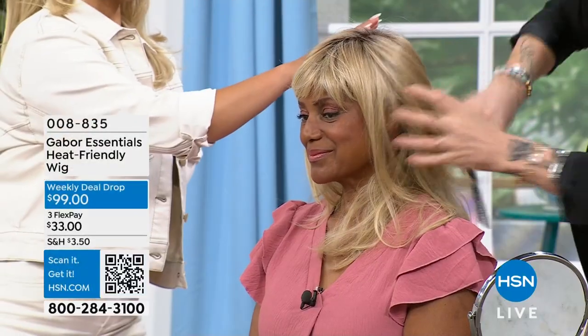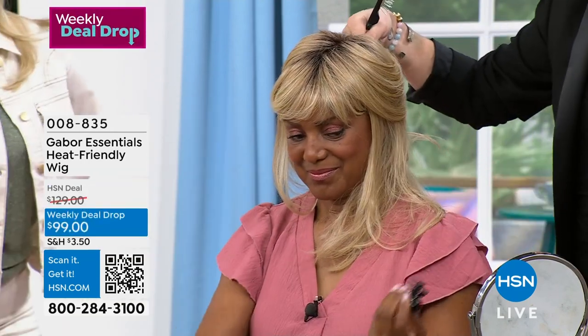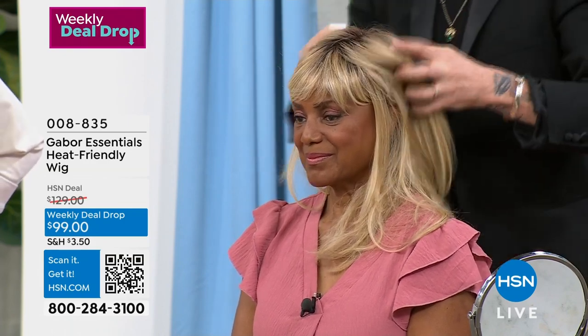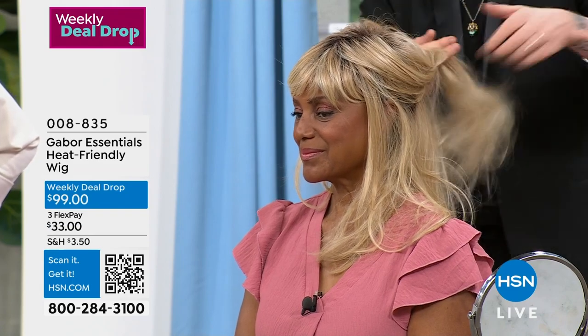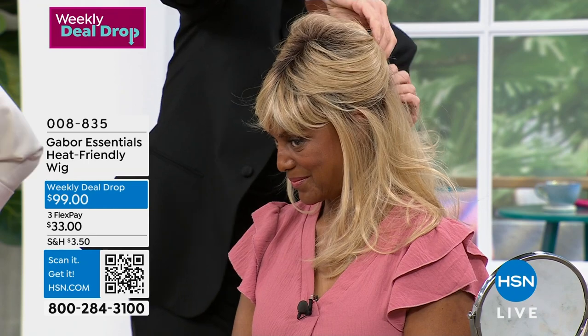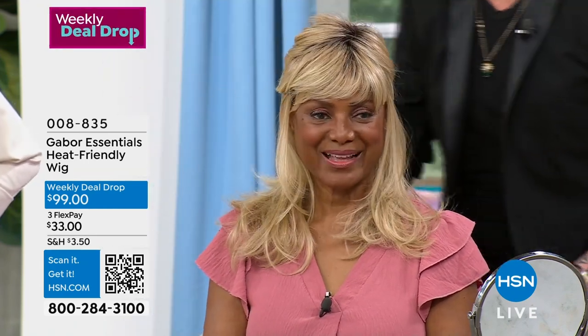Gabor celebrates over 55 years in the alternative hair business. We all remember those amazing Gabor sisters — they gave away their Hollywood secrets. With our wigs now, we're actually making them balayage, so if you've lost your hair completely and you want to style this as you would your own hair, we can do this.